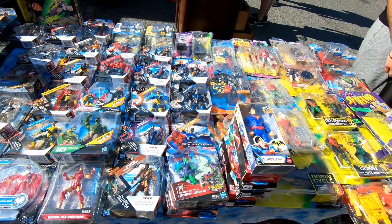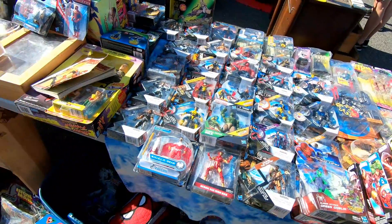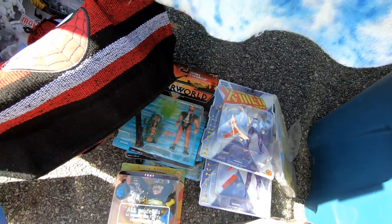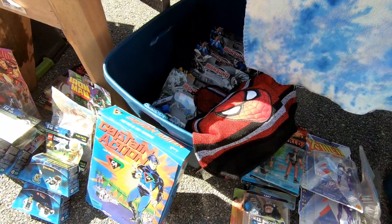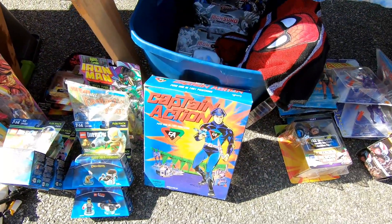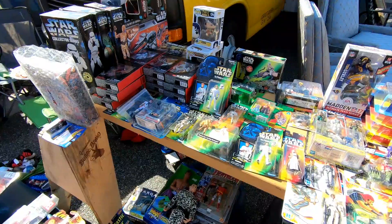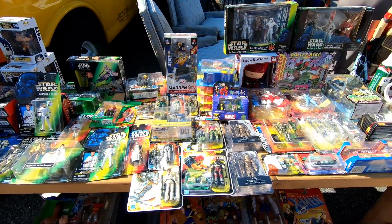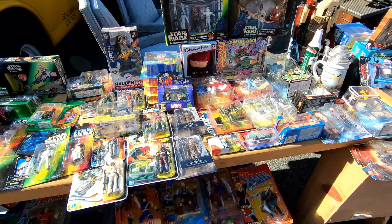Now here's some of the many sealed action figures I was talking about. This booth was just crammed full of them. You can even see they've got some old stuff from the Waterworld film there. Got a Captain Action in the box. And of course lots of sealed Star Wars action figures. I tend to see a lot of these even at thrift stores and things like that.